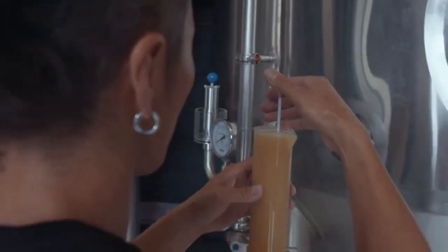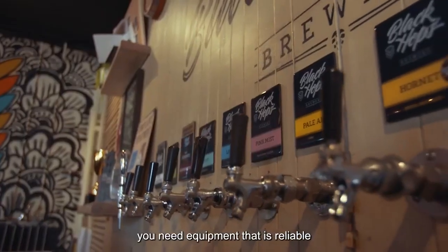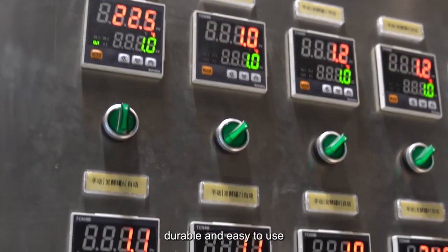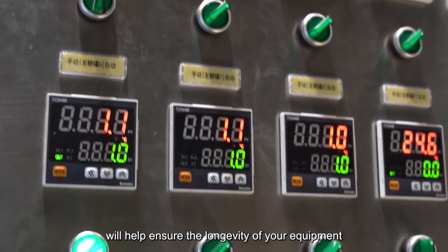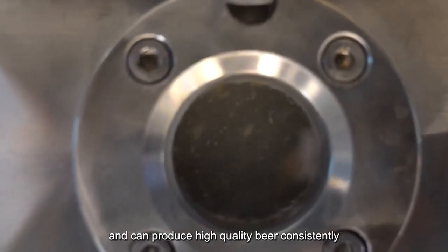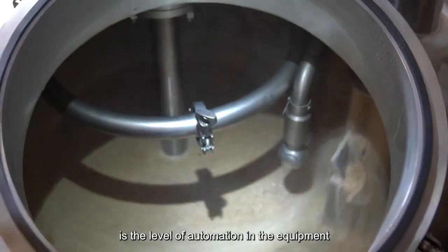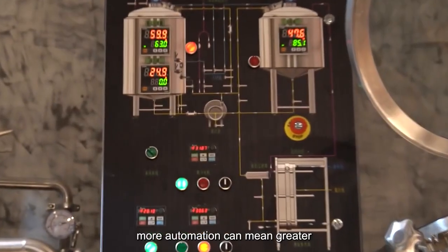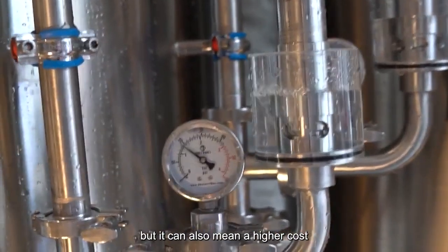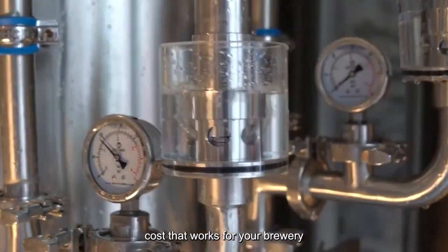Next, evaluate the quality of the equipment. The quality of the equipment is perhaps the most important factor to consider. You need equipment that is reliable, durable, and easy to use, which will help ensure the longevity of your equipment and produce high-quality beer consistently and efficiently. Another important factor to consider is the level of automation in the equipment. More automation can mean greater efficiency and consistency, but it can also mean a higher cost. You'll need to find a balance between automation and cost that works for your brewery.